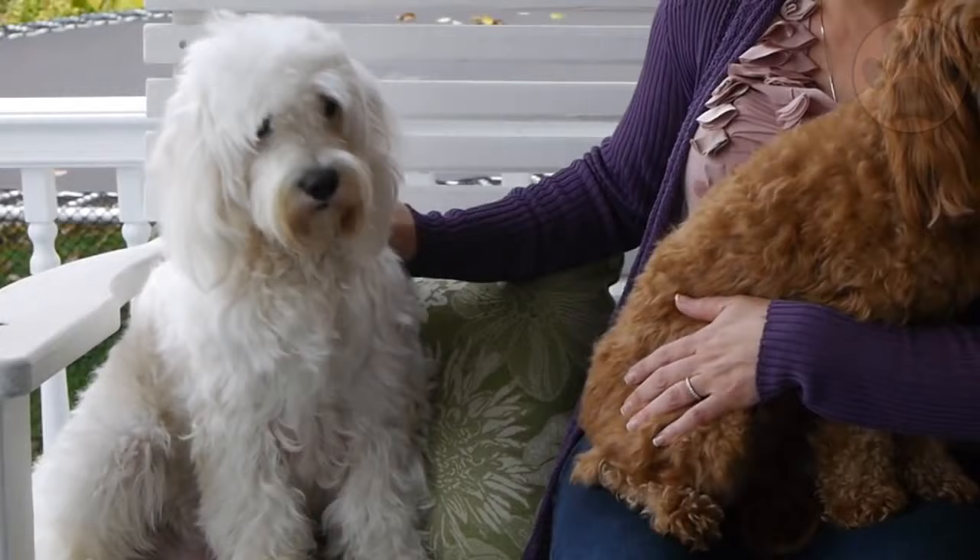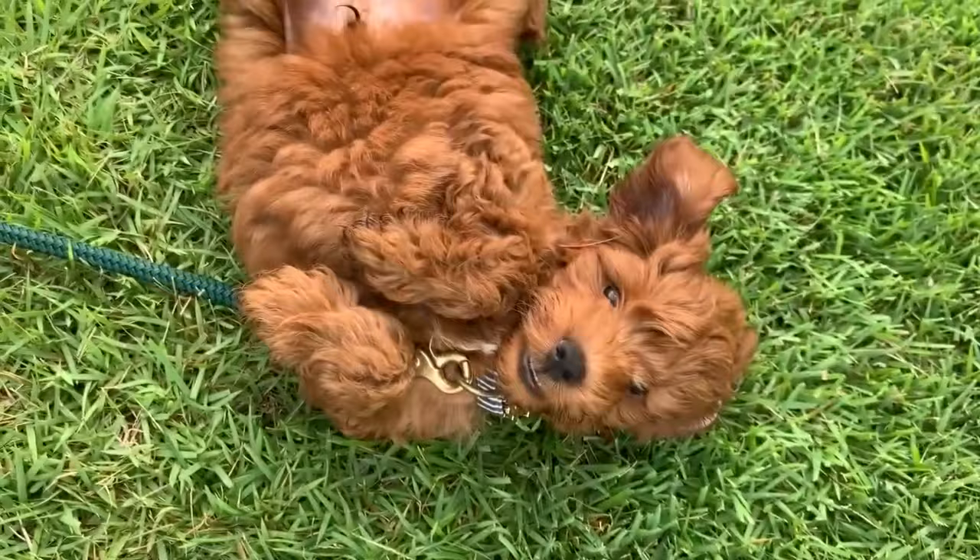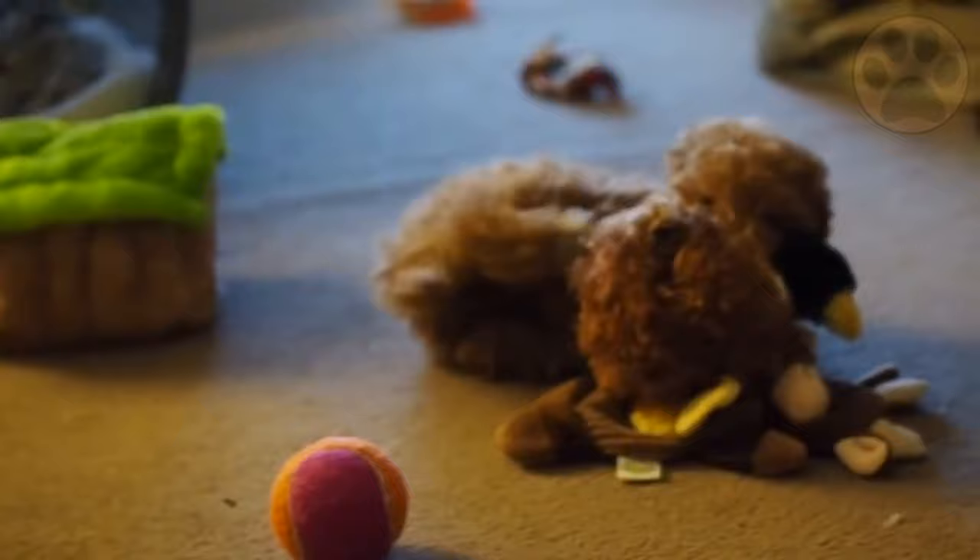They carry the traits of both the Retriever and the Poodle, which makes them super intelligent as well as sensitive. They are non-aggressive, playful, loving, and cheerful, which makes them perfect family dogs. They always look forward to pleasing their owners, and once they are warned for a particular mistake, they are less likely to repeat it. They perform well when encouraged, praised, and rewarded with toys and treats.